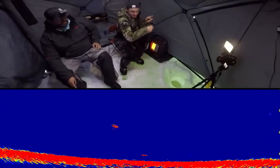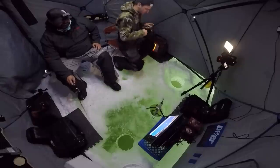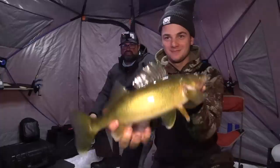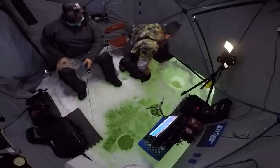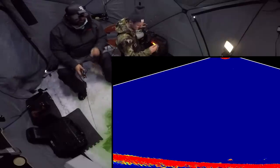Carter catches the first one tonight — an eater walleye. That's a good fish for him. There it is on the Megalive. All the way back down to the bottom after release.